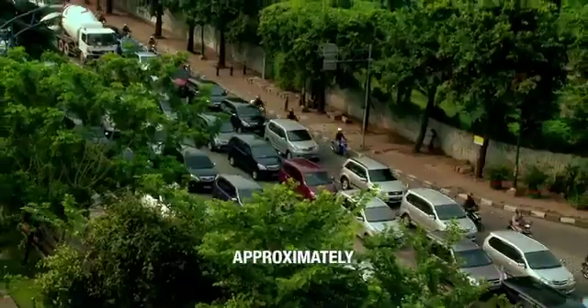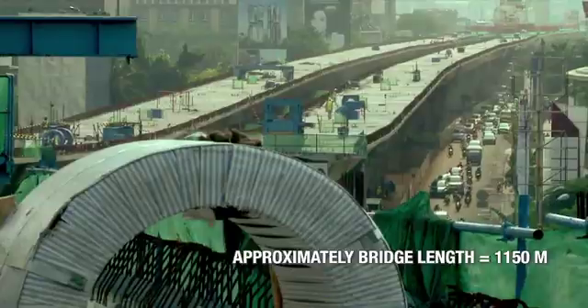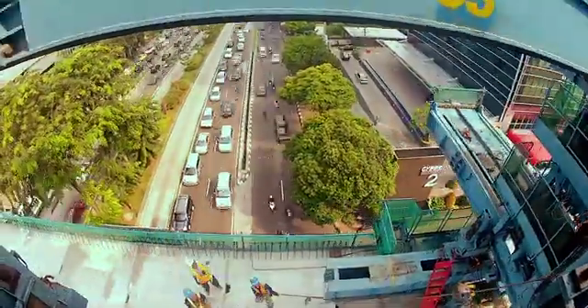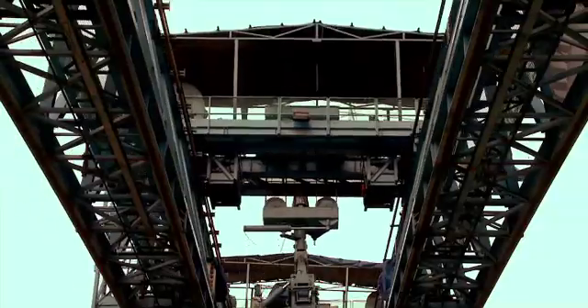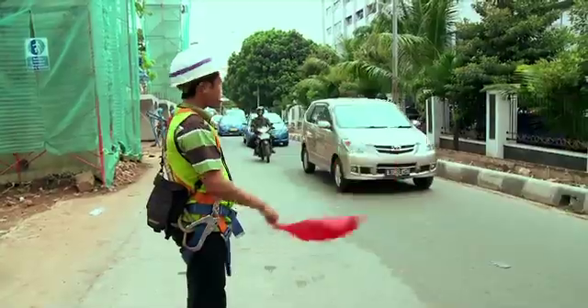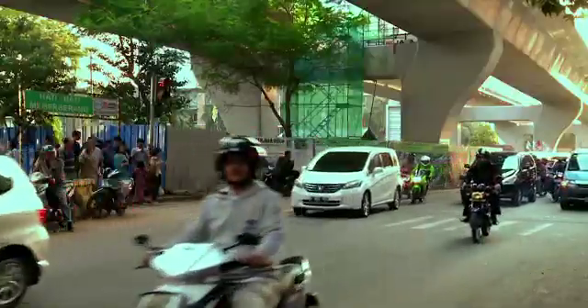The most interesting and challenging part of this project is when we have to erect segments above the Casa Blanca underpass and across the Rasuna Said route. This route is one of the busiest routes in Jakarta. VSL has to work in a very difficult environment due to limited space, limited erection time, and the traffic conditions.